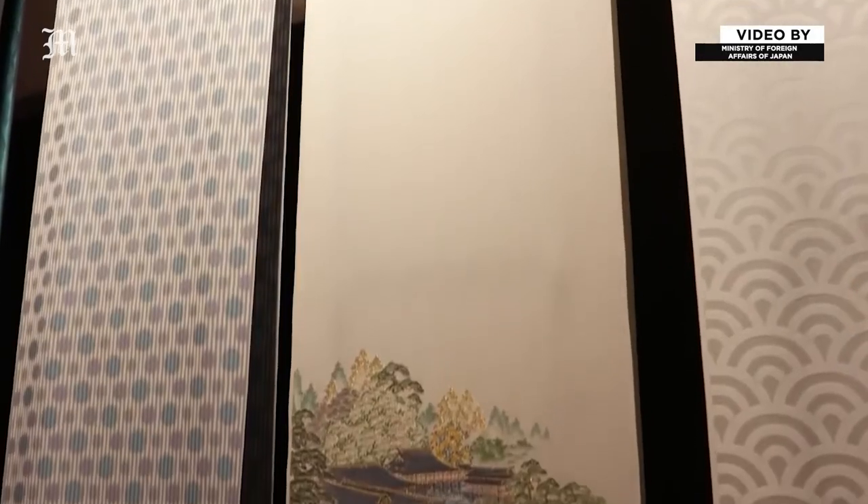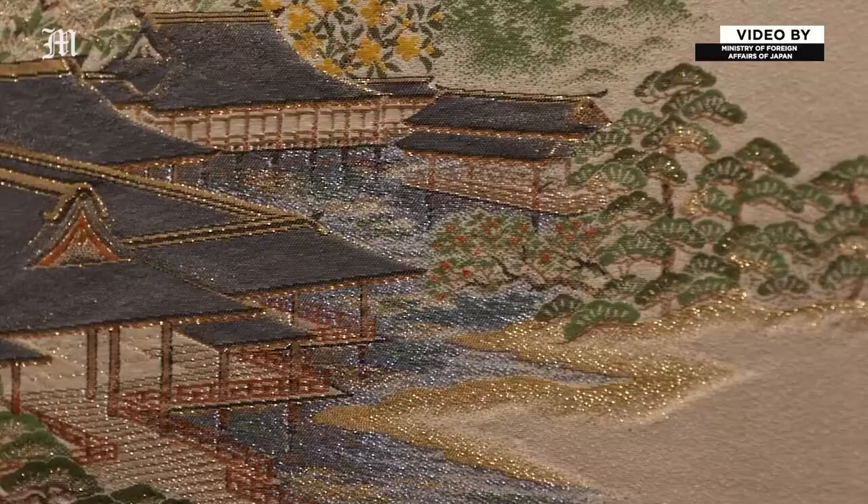It gives the cloth a very beautiful lustre. That's why our fabric was always highly valued and used for top quality kimonos.